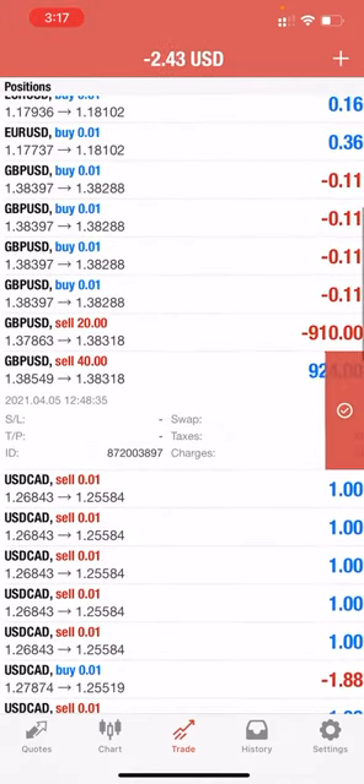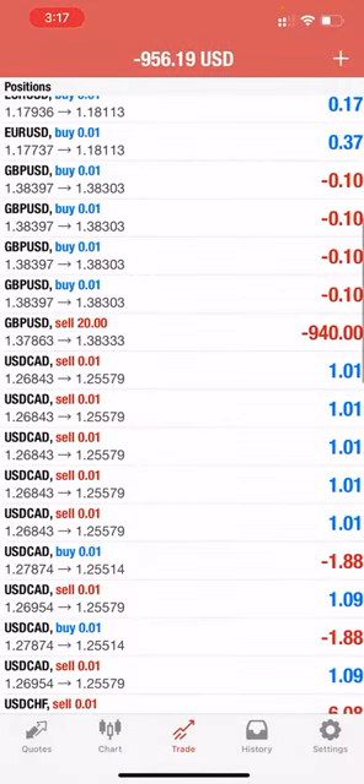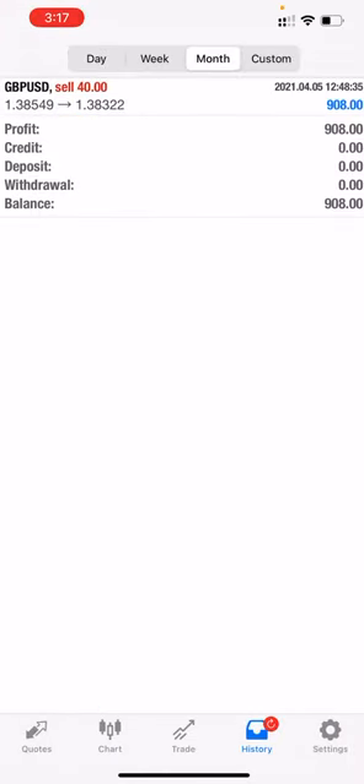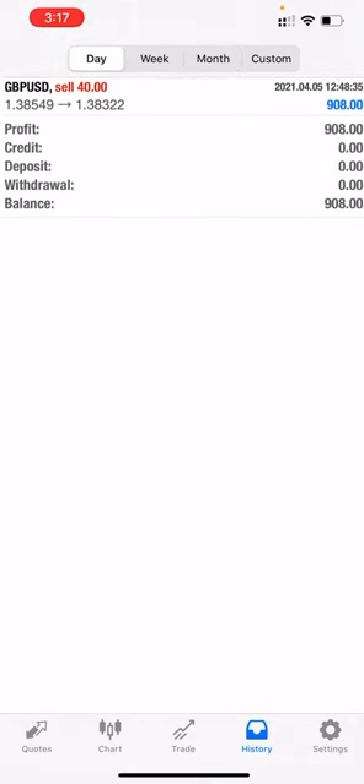This limit order was still open and was just missed by a few pipettes, but we are booking this profit currently. Yes, we have booked the profit now.